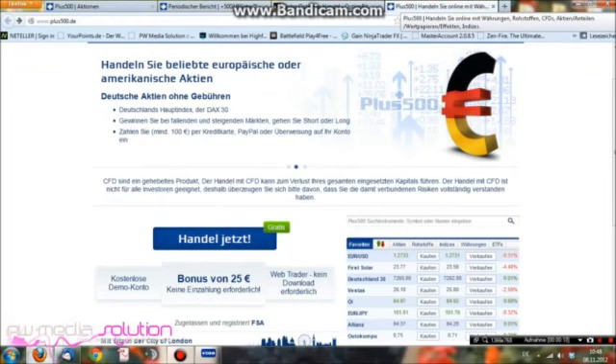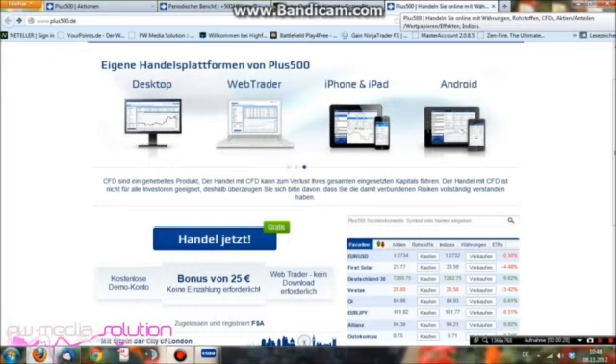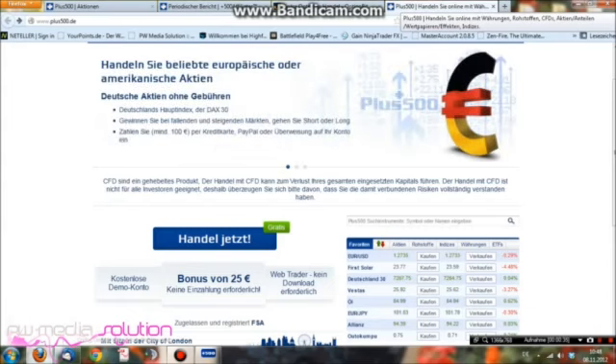Bei plus 500 – den Link tue ich unter dem Video reinsetzen – könnt ihr euch ein Echtzeitkonto aufsetzen und da bekommt ihr auch gleich einen Bonus von 25 Euro. Ihr könnt auch sofort loshandeln, das Ganze ausprobieren und testen, und dasselbe auch mit einem kostenlosen Demo-Konto.